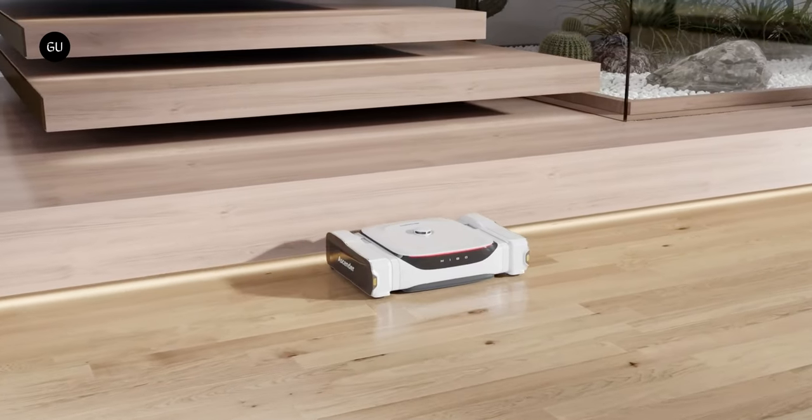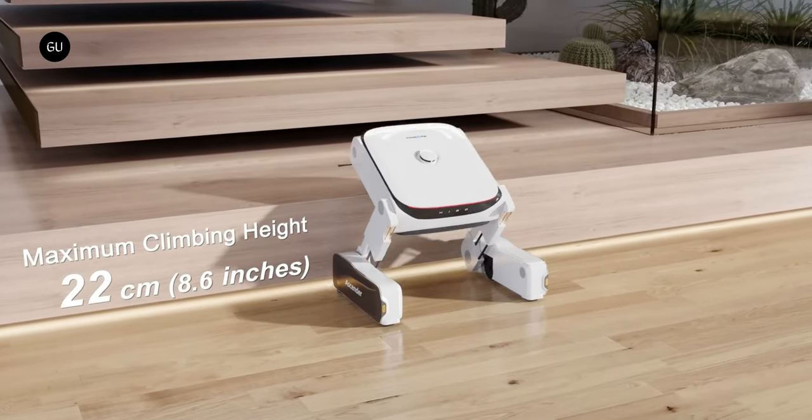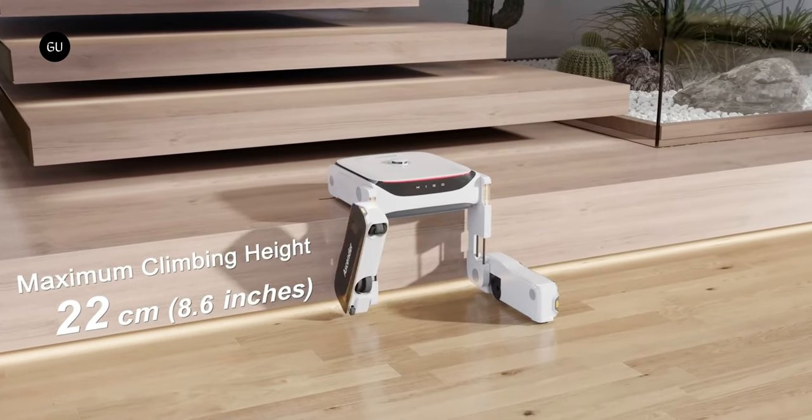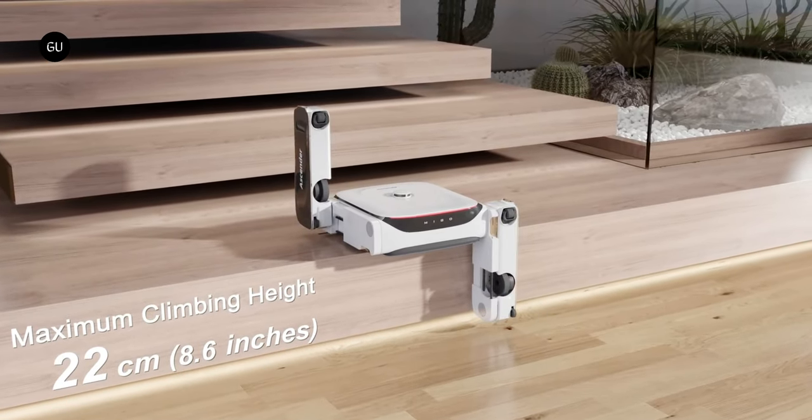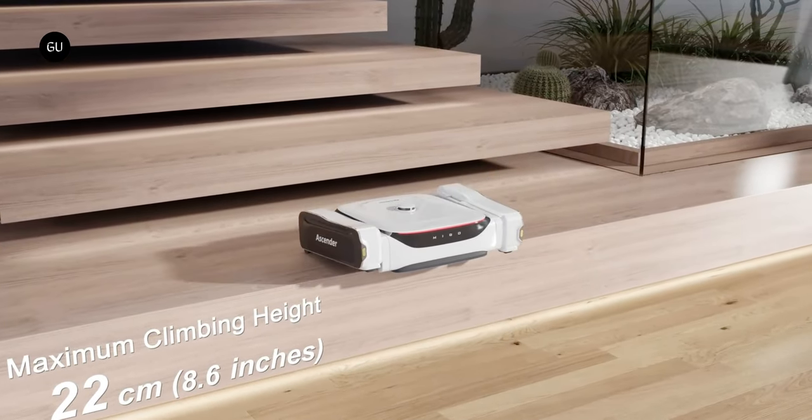The Mego Robotics Ascender is the world's first stair-climbing robotic vacuum cleaner and floor mop. People certainly seem to like the idea, as its just-launched Kickstarter campaign has already racked up almost 2 million dollars in pledges.